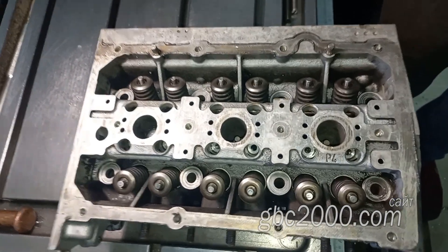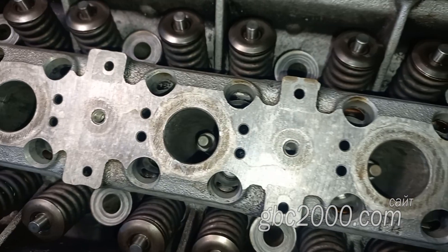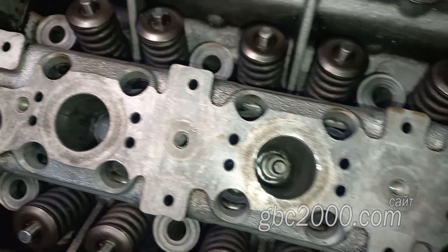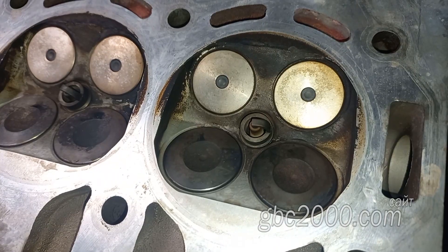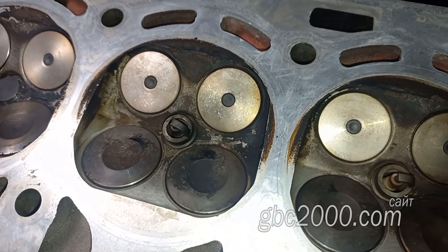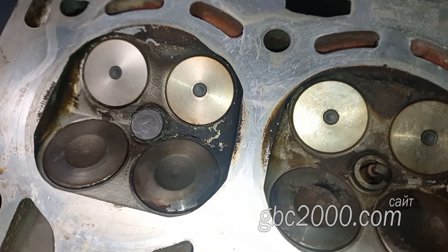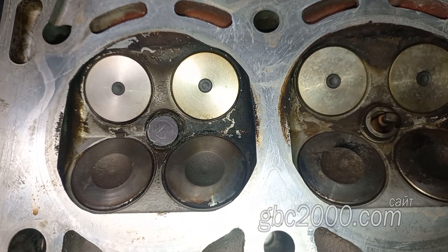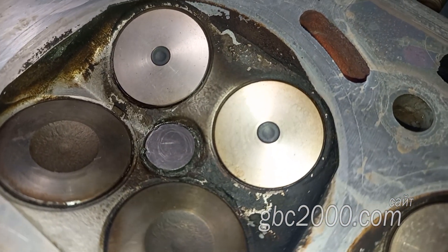Посмотрим свечные колодцы ГБЦ. Здесь мы видим свечу. В этом цилиндре также стоит свеча. А вот в этом цилиндре — не пойми что. Перевернём головку, посмотрим с привалочной стороны. Здесь свеча, здесь тоже свеча. А что же здесь — заглушка? Или как это ещё понять? Здесь есть какие-то насечки: то ли кернили это место, то ли ещё что-то. Будем разбираться.